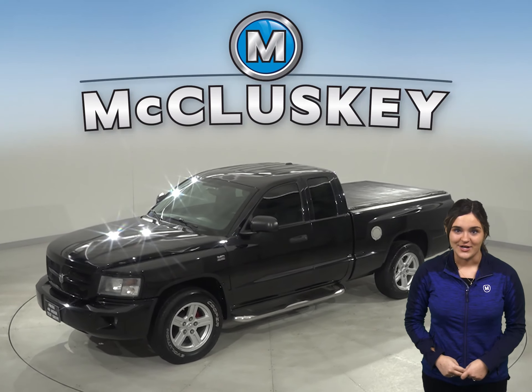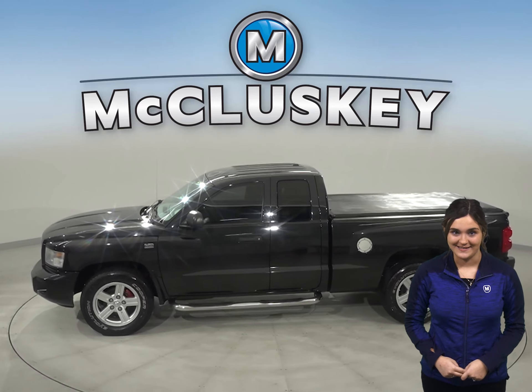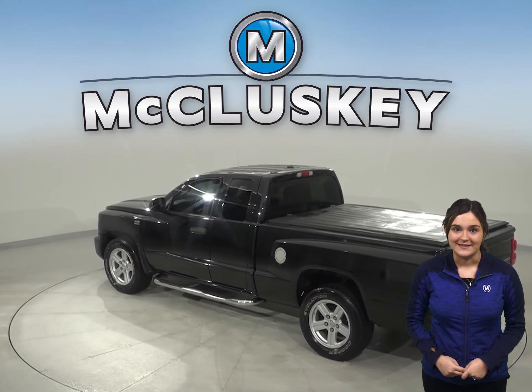This classic 2009 Dodge Dakota Big Horn is going to be the perfect truck for your everyday needs. It comes with a very clean gray cloth interior. This Dodge will be practical and safe.